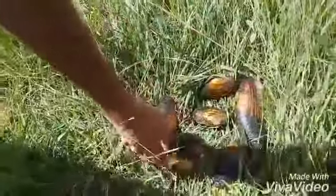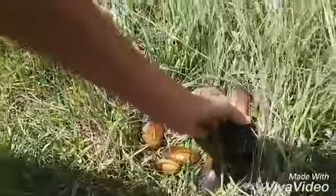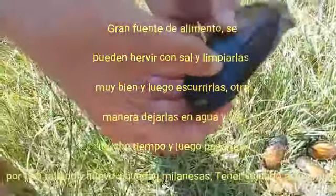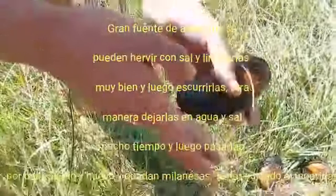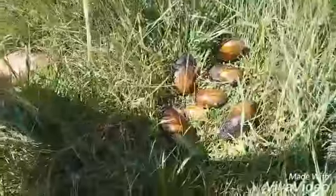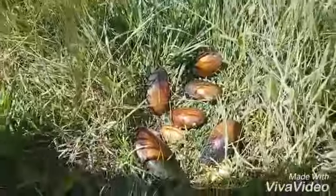Como ven, tenemos 6, pero ahora vamos a seguir recolectando. Miren este pedazo de almeja que la ha conseguido mi amigo Mauricio. Miren lo que es, grandísima. A veces lo que se logra encontrar en el arroyo, pero se logra siempre ver.